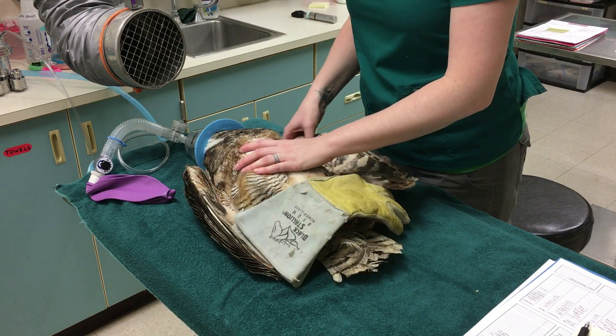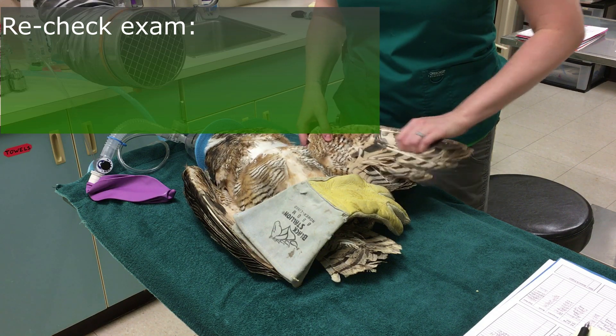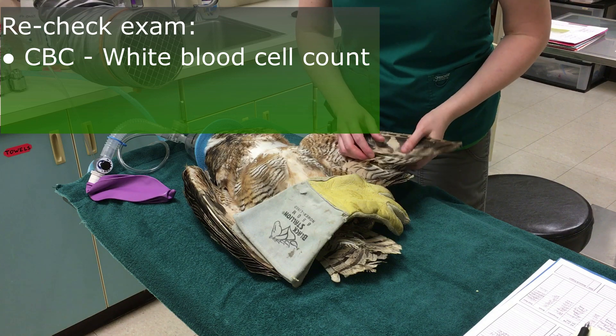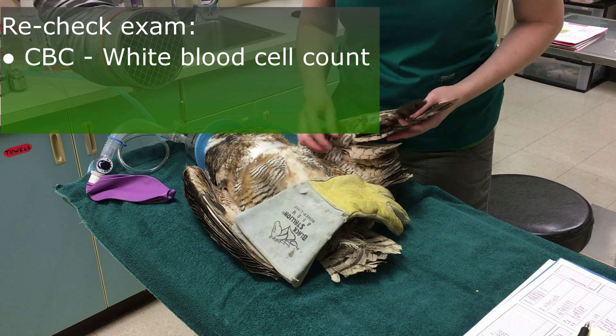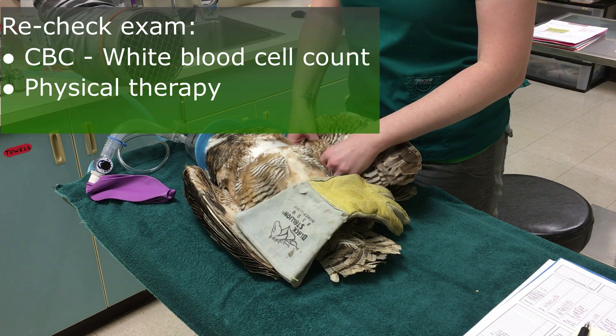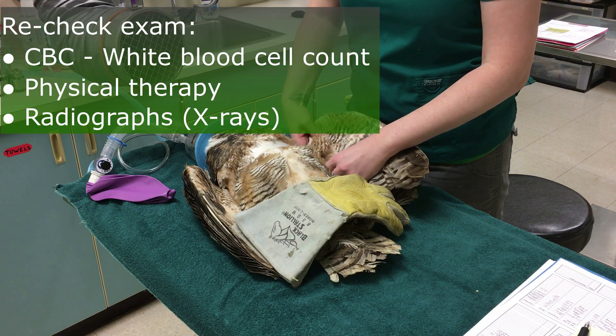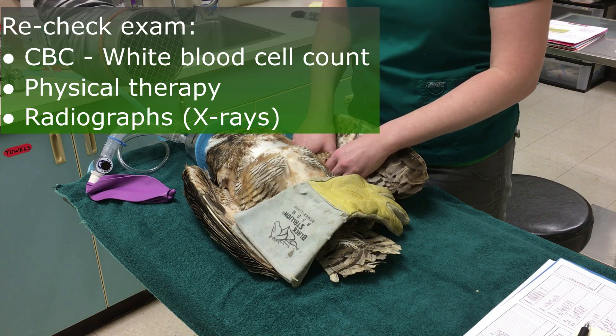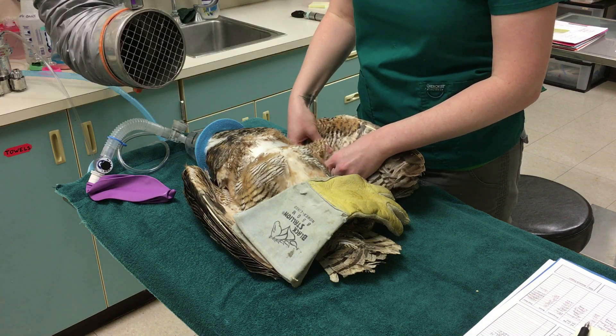Today she's getting a recheck exam. We're rechecking her CBC — her white blood cell count — to make sure that's doing okay, no signs of infection. She is getting physical therapy and recheck x-rays. My hope is that her fracture will be healed enough that she won't need bandages anymore.